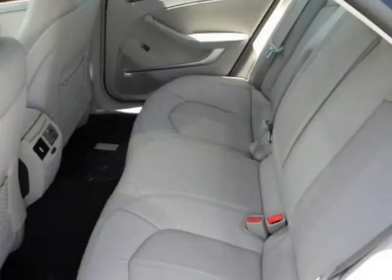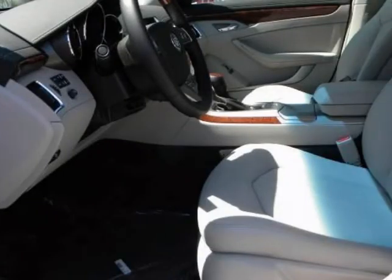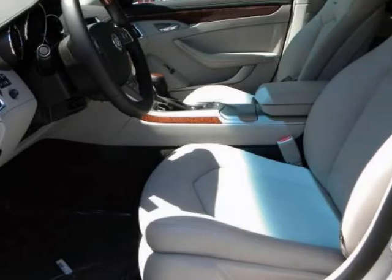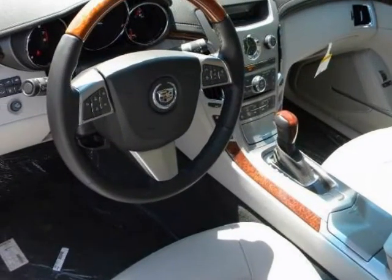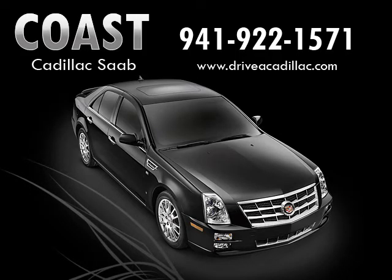We are proud to offer great financing options on new vehicles. Please call us to schedule a test drive or to pre-qualify for financing. Have a great day.